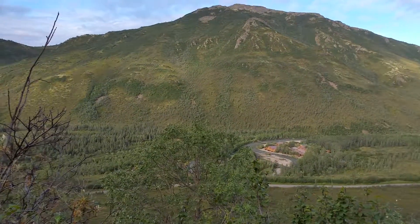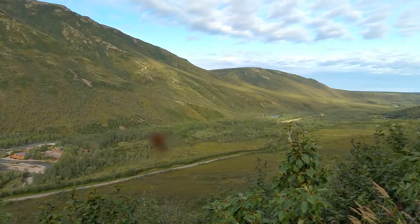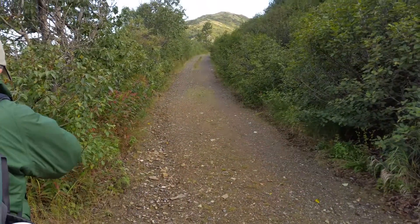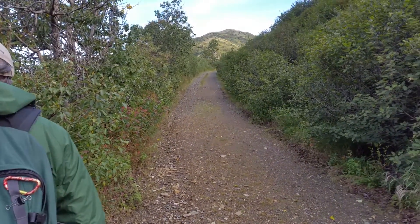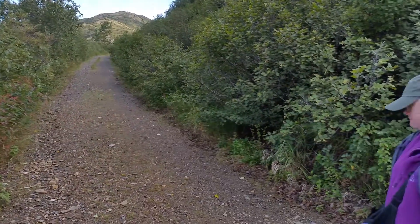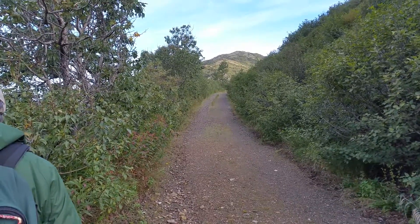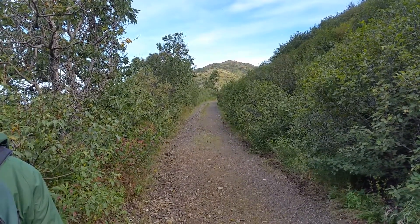Bus just dropped us off and we're heading up the Skyline Trail. There's the trail here — it's actually an old Jeep road and it goes past a bunch of abandoned mines. Most of them are filled in. And there's a bunch of old buildings up here too.